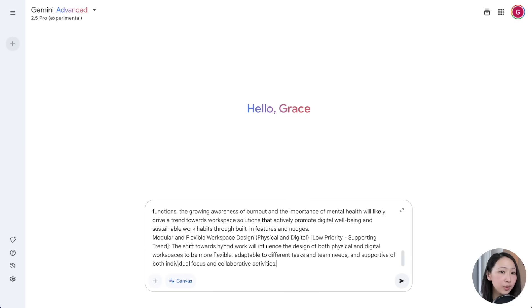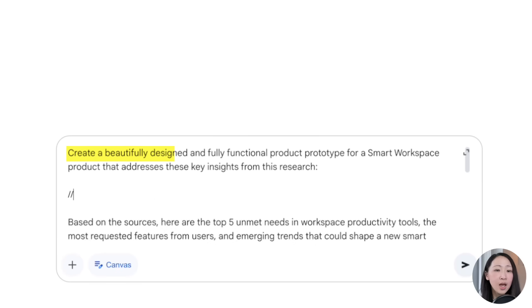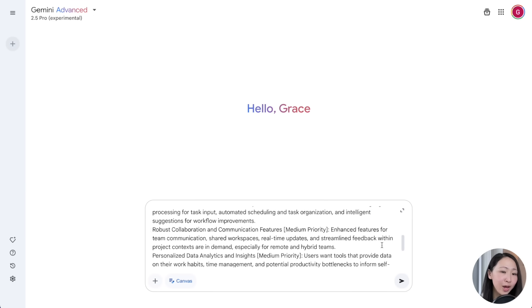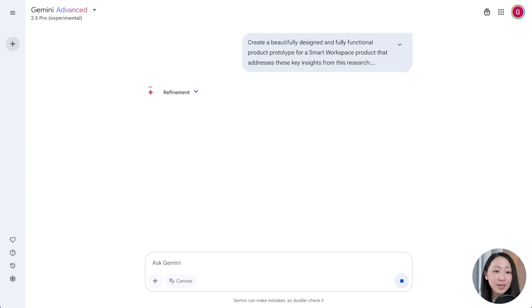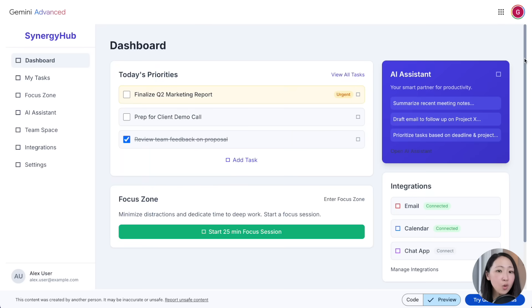Then copy the response and paste it back on Gemini 2.5. Use a prompt to ask it to create a beautifully designed and fully functional product prototype for a smart workplace product that addresses the insights gathered from NotebookLM. Immediately the prototype is ready — it's fully functional, and it's also addressing the top requested user features.